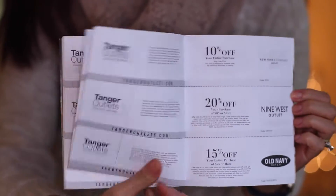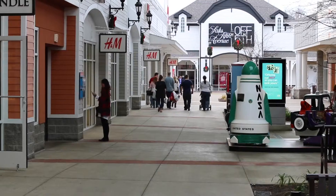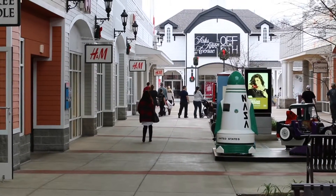Plus, Tanger Outlets has a coupon savings book you can get at their shop or services to get even more discounts. I love that Tanger has maps everywhere so I know where to go next. Of course, I had to make a stop at H&M.